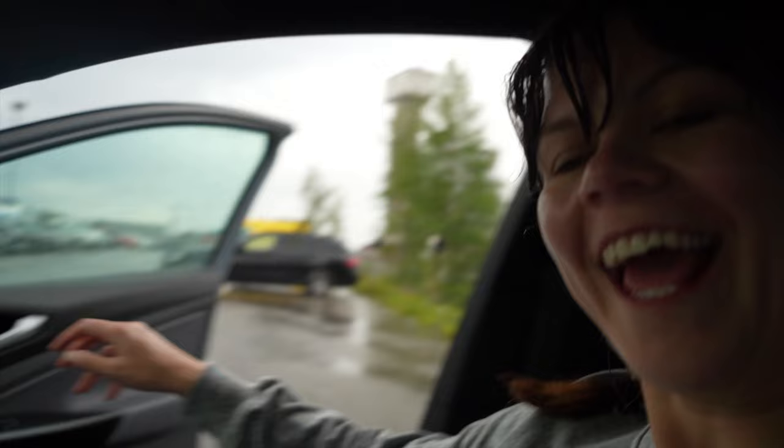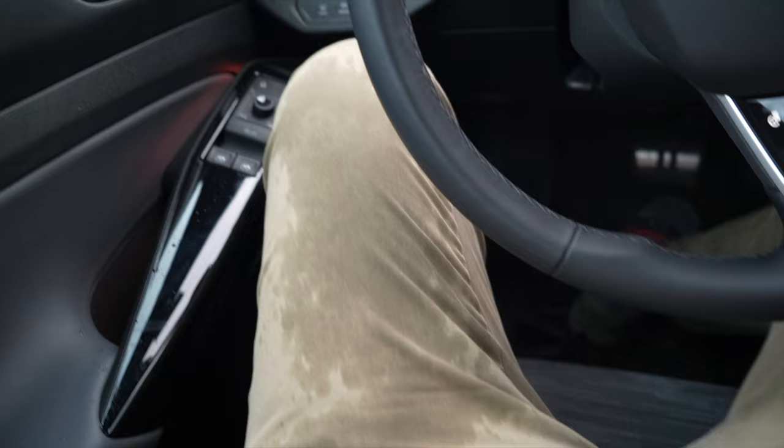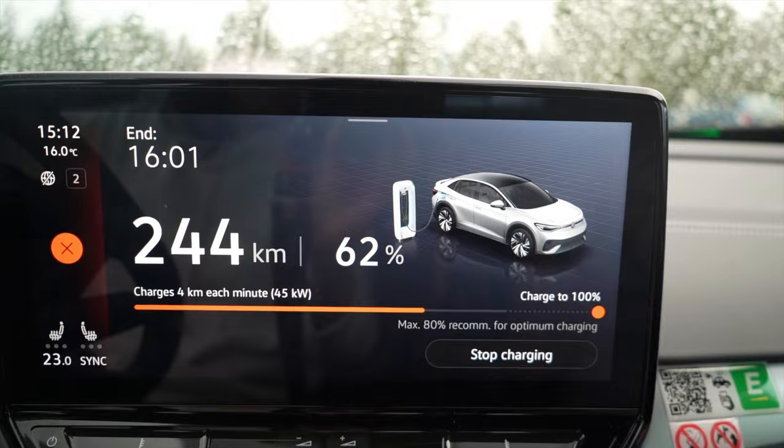We decided to run half a mile to get back faster. However, this charger is a little slower — actually four times slower. We came back and it's only at 62%, so we can't stay here that long. We're just going to move on to Arieblog where we can do some grocery shopping and there are quite a few chargers there.